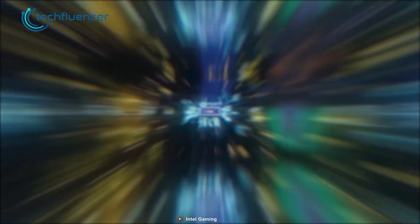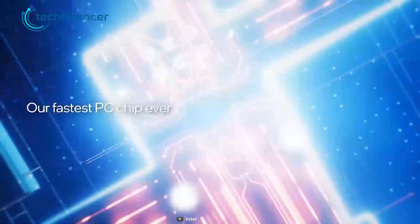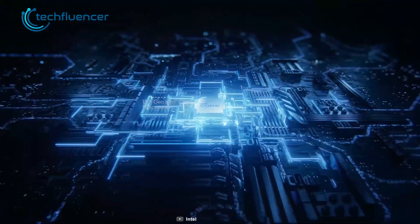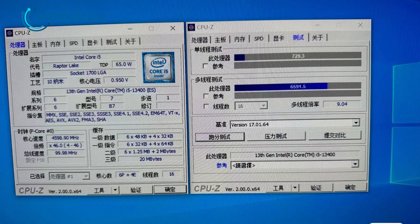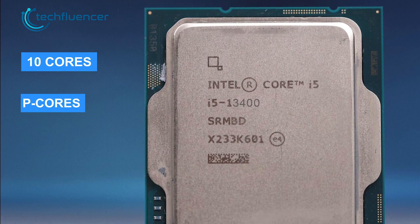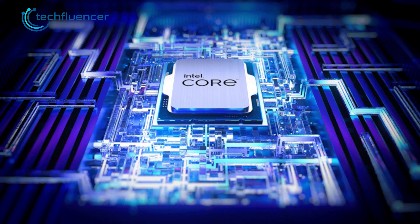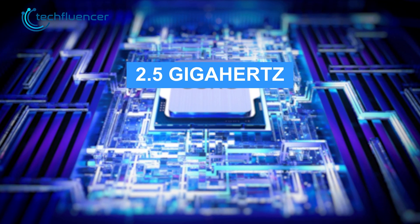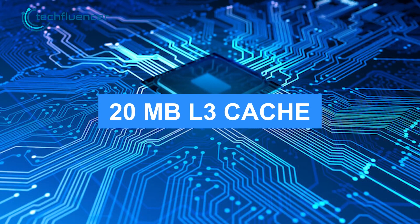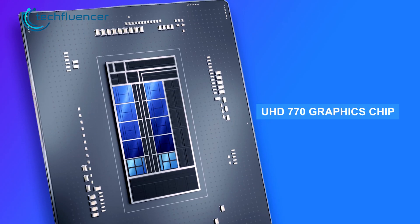Before talking about anything else, let's go through the specs of both of these budget desktop chips. While the Intel Core i5-13400 is yet to be released, we already have specs regarding the chip. According to Twitter user 9550Pro, this processor includes a total of 10 cores with a blend of 6 performance and 4 efficiency cores, as well as 16 threads. The base clock speed starts at about 2.5 GHz with the boosted frequency being 4.6 GHz at max. It also has 20 MB of L3 cache and an integrated UHD 770 graphics chip.